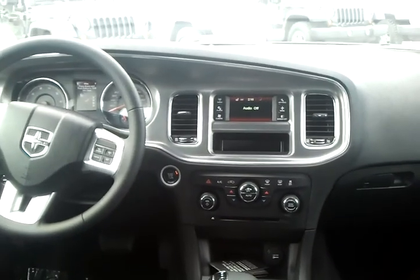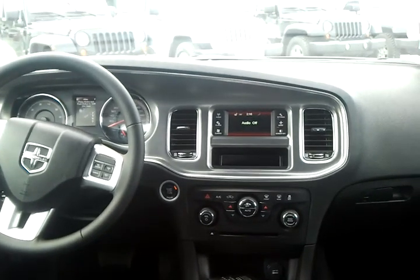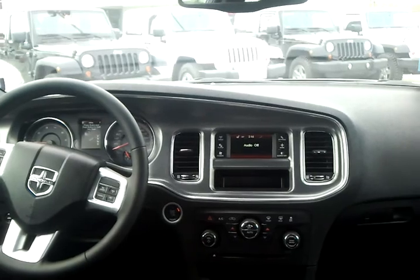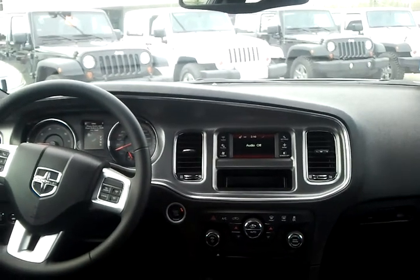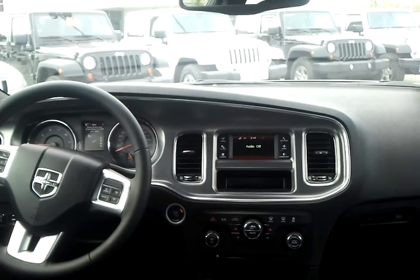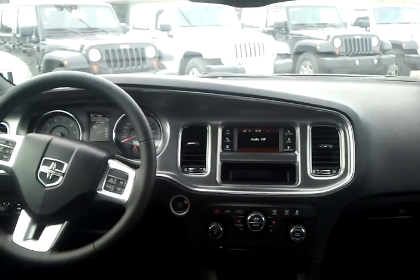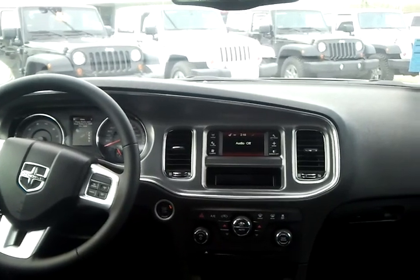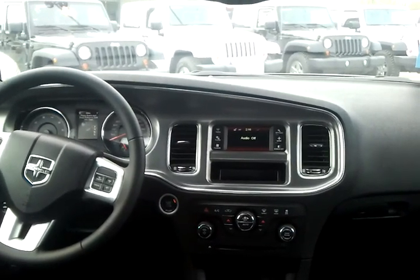Now with heated and cooled cup holders as well, you can see the nice interior here. This one does have the Keyless Go system in it. Basically you put the keys in your pocket and you never see them again — you can open and lock the doors without having to hit the unlock or lock buttons. And with a push button start, seriously badass.